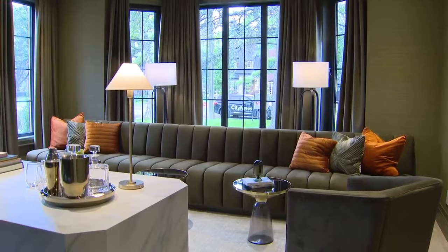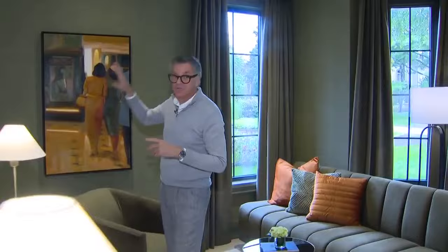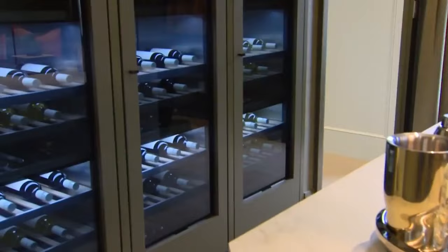Normally this would probably be a library, but I changed it into a dramatic entertaining space. We did a monochromatic scheme — the walls, trim, drapes, sofa, and chairs all in this beautiful dark green. We added drink tables and swivel chairs. This is a space where guests are really going to want to hang out.